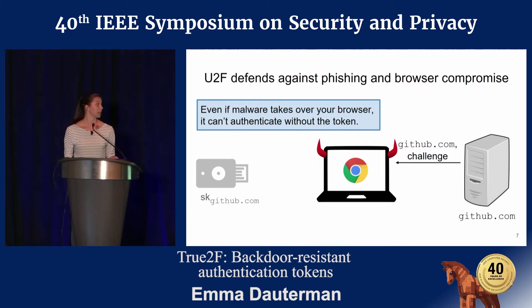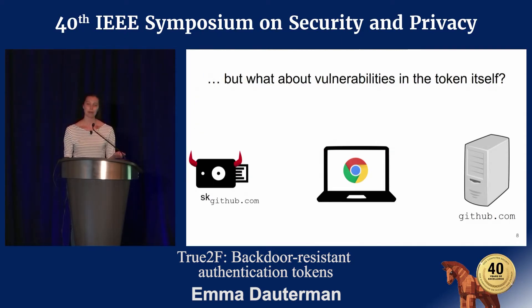Even if malware takes over your browser, it can't authenticate without interacting with the token. We get this really strong defense against external adversaries because only the token knows the cryptographic secrets. However, we might not be entirely comfortable trusting the token with our cryptographic secrets, for two reasons: implementation bugs and supply chain tampering.